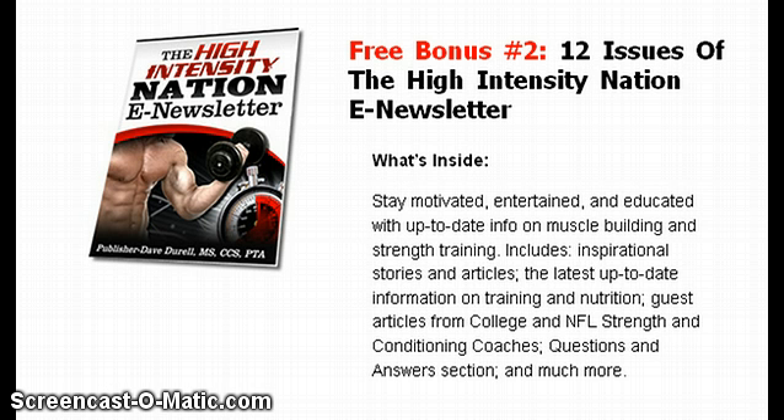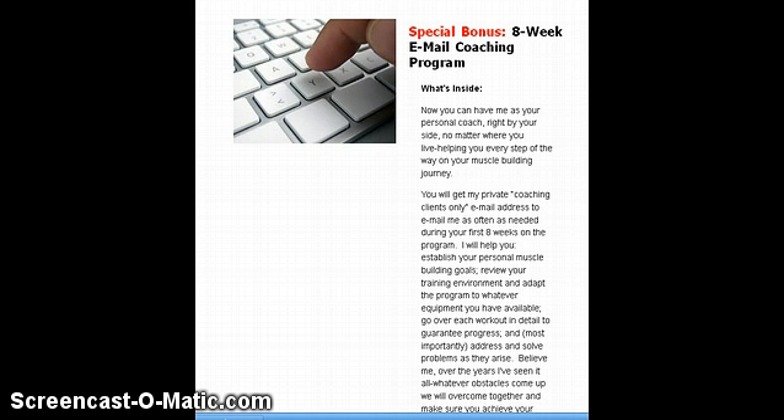You'll also get 12 issues of the High Intensity Nation newsletter, keeping you up to date on all the latest developments and innovations in the world of high-intensity workouts. Plus, and I think this is the coolest one, you'll receive access to Dave's personal coaching email address. That's right, you'll be able to email Dave personally to develop goals, ask questions, and solve any problems that come up. This is huge.